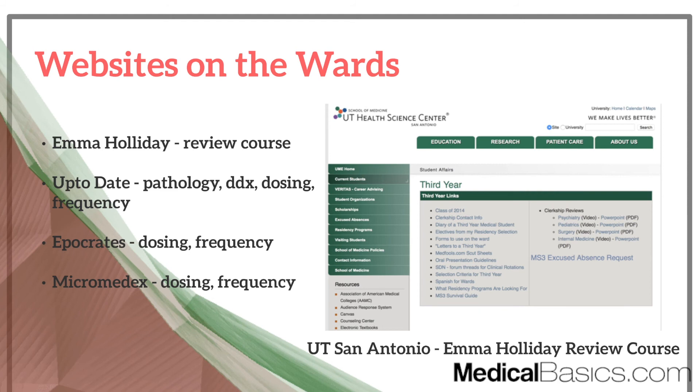Obviously, everyone knows UpToDate. Definitely use it before rounds and in general — you should know all of your patients and all the patients within your team and how each of their diseases are managed. It still surprises me that some people don't use UpToDate and just Wikipedia something. If you want detailed information without wasting time, UpToDate is probably the best.